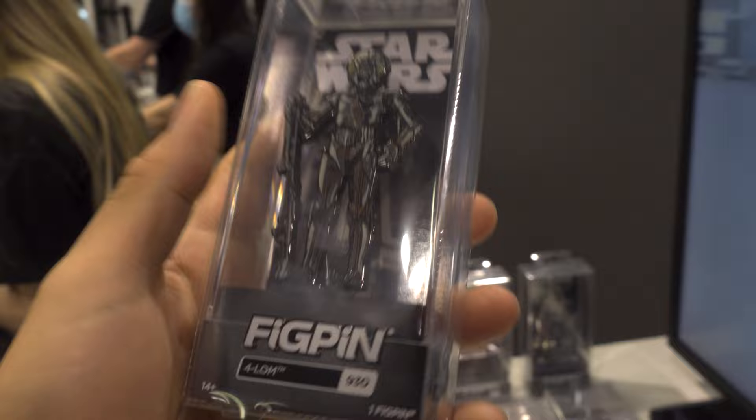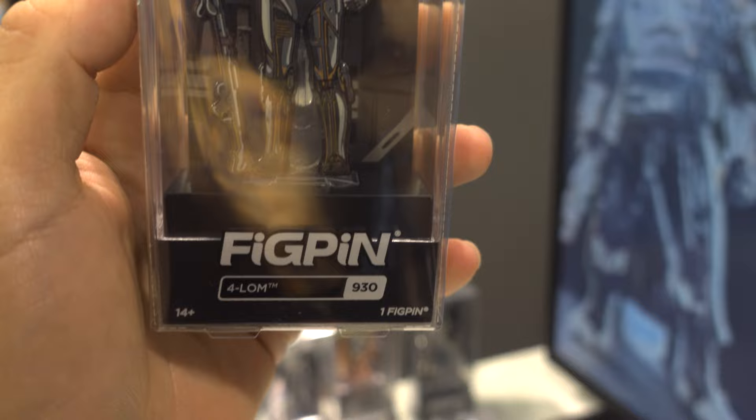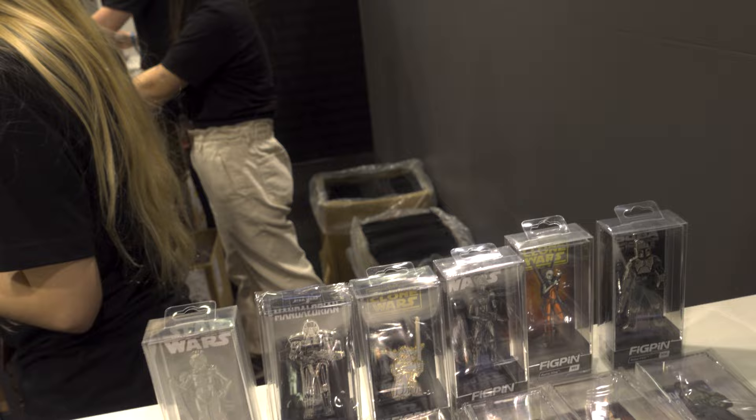Like I said, they're doing more of the Bounty Hunters. This is 4LOM, number 930. We got the BB-8 — number 889.